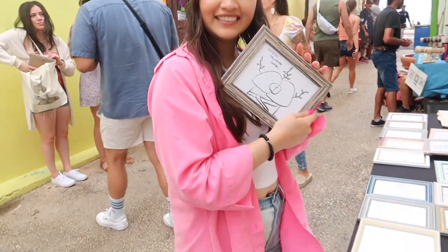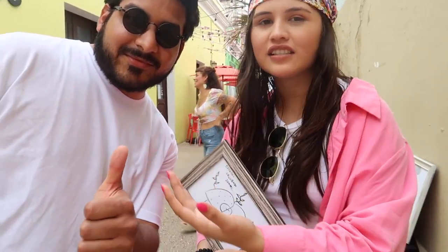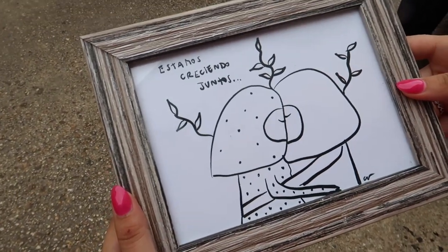Look what I got. It reminds me of me and Caesar. Why did you get that one? Because it reminds me of me and Caesar.